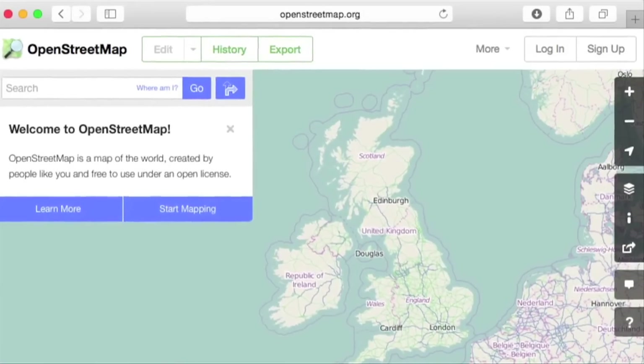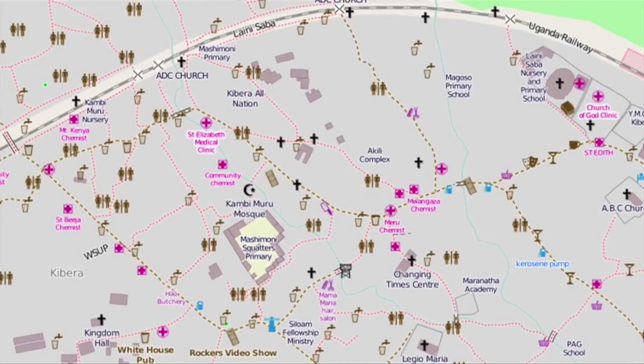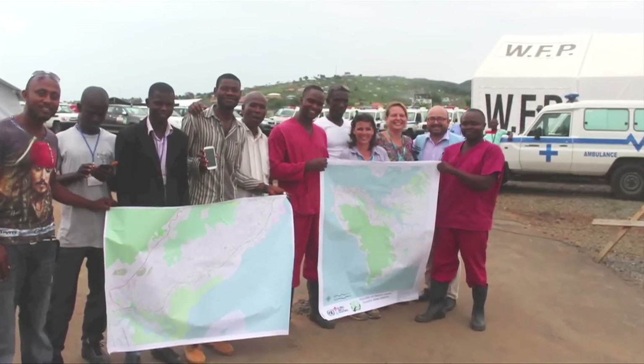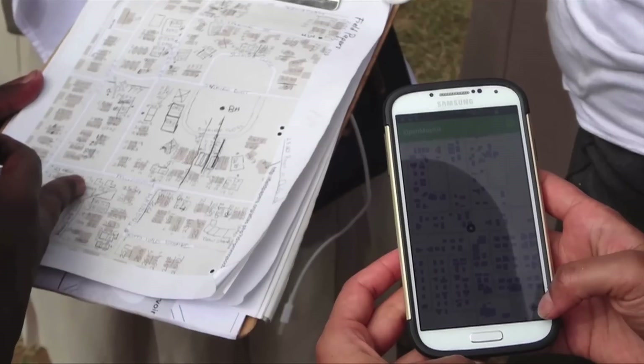Emergency response has been a prominent theme this year. The Humanitarian OpenStreetMap project is applying the principles of open source and open data sharing to humanitarian response. When the West Africa Ebola outbreak began, the lack of online maps was a challenge for the management of relief efforts. However, in less than 20 hours, project volunteers had mapped three cities.